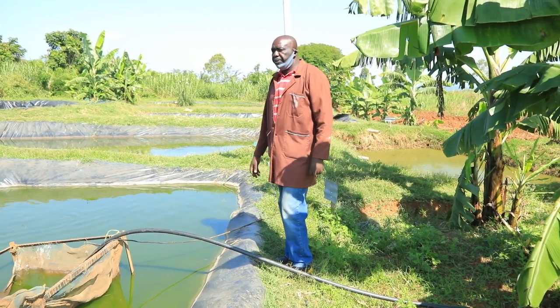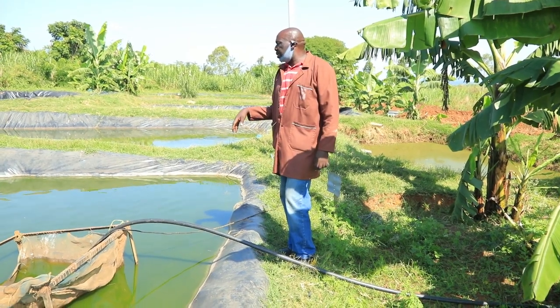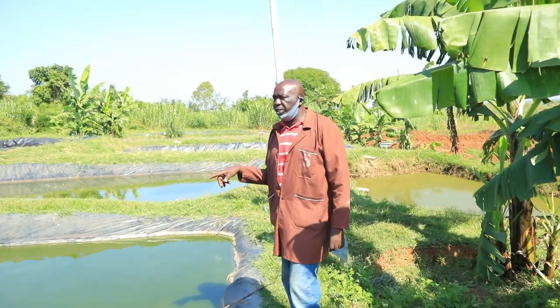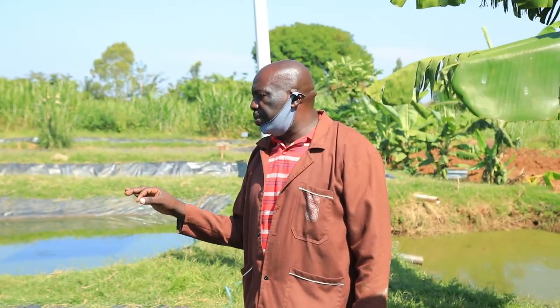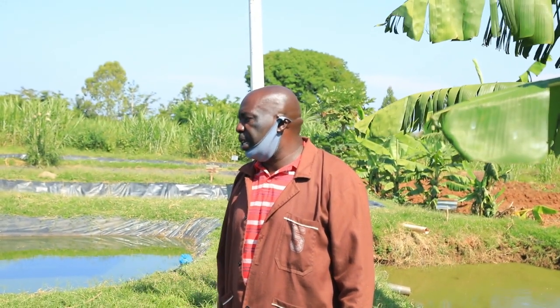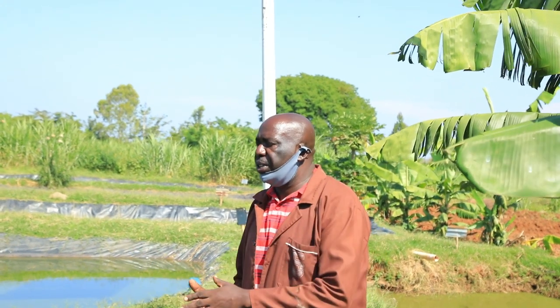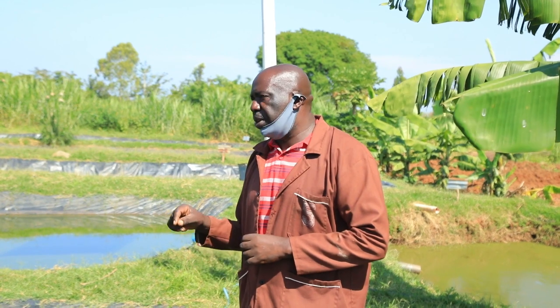You can see the fish. In every pond there are 120 brooding tilapia. From each pond we are able to get around 10,000 fingerlings every month. We seine twice a month for every pond — seining is the process of removing the eggs.